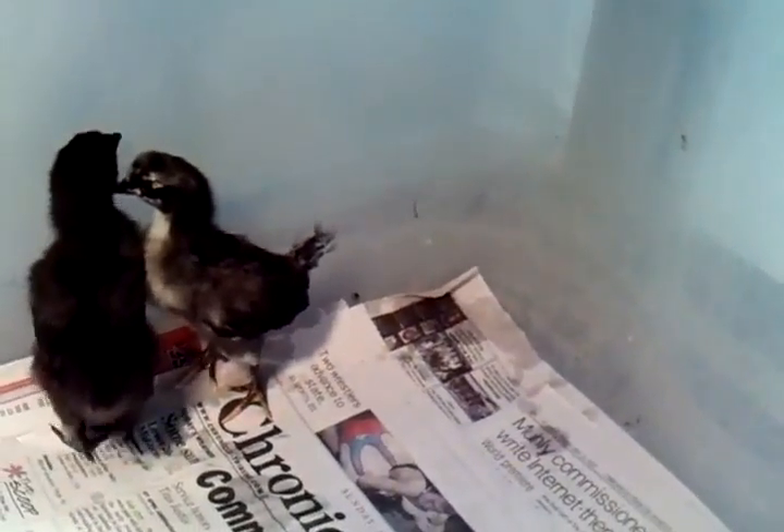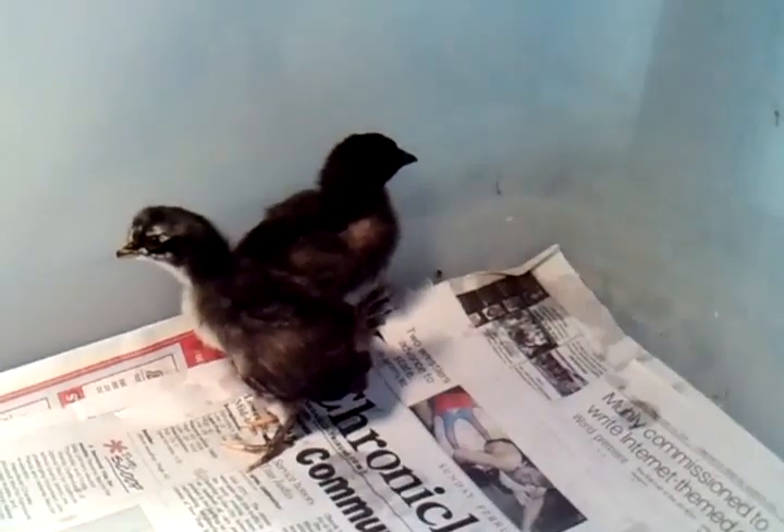Not sure if they're boys or girls yet, but they sure are cute little fellows either way.